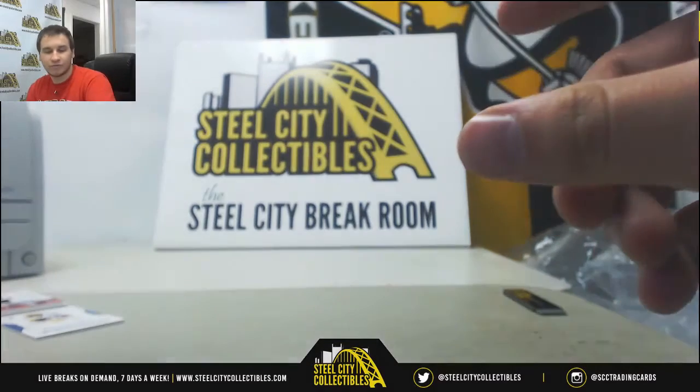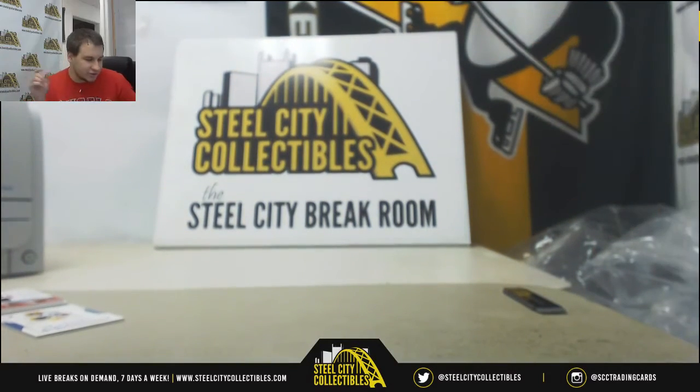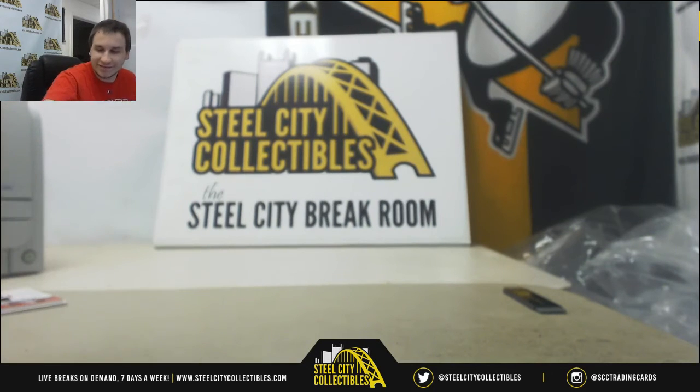Nice patches on all three windows. No redemptions, so that will do it. Thank you guys for filling this so late. Check out our other breaks at SteelCityCollectibles.com — plenty of cool stuff up on there. We have breaks running five nights a week. Thank you for joining, and I'll see you guys again soon.